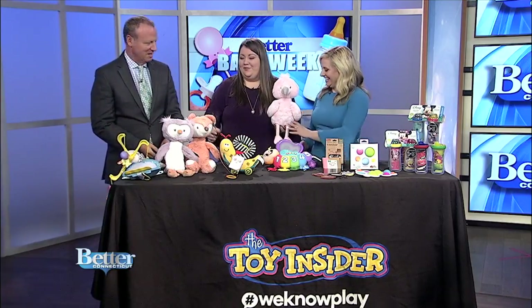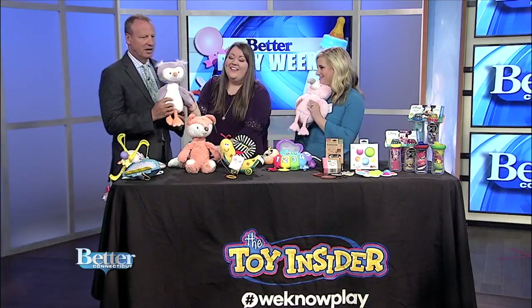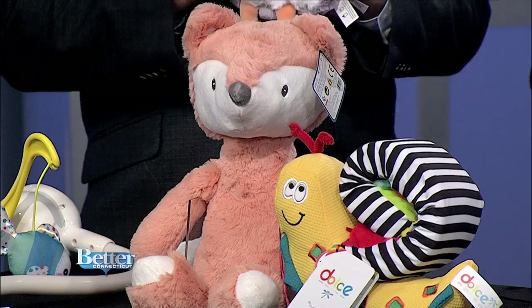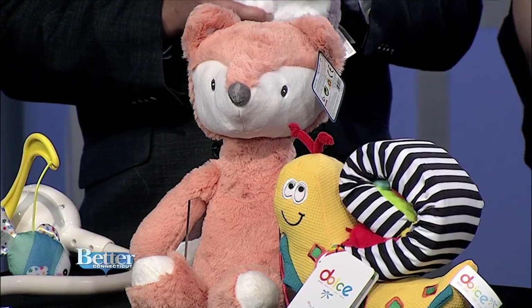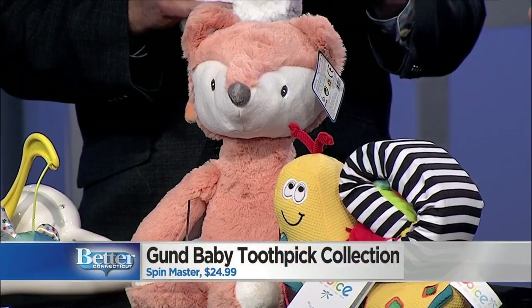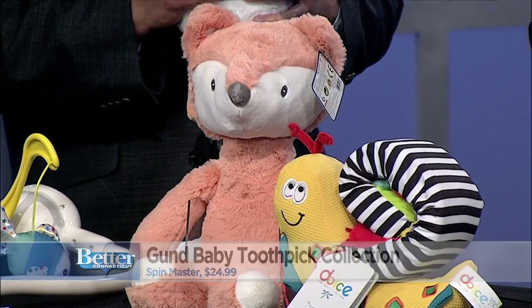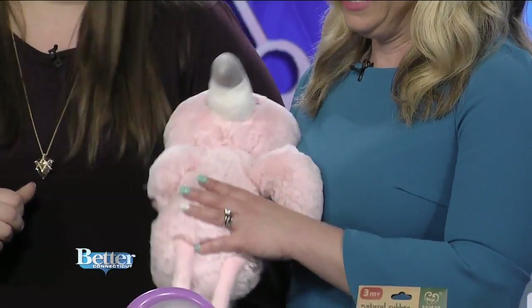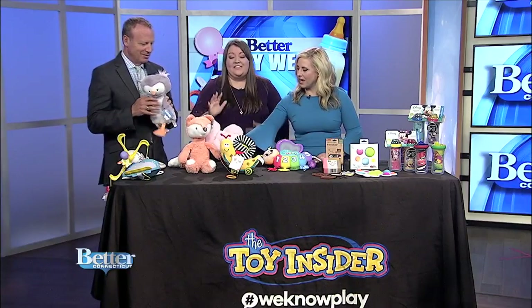I definitely recognize these baby plush. How adorable are they? Just feel how soft they are. I still remember these from when I was a kid — they are just so soft. They're available in a bunch of different characters, so there's one for every nursery. And they're machine washable, so it's easy to clean. They have these adorable embroidered features too. It's just irresistible.